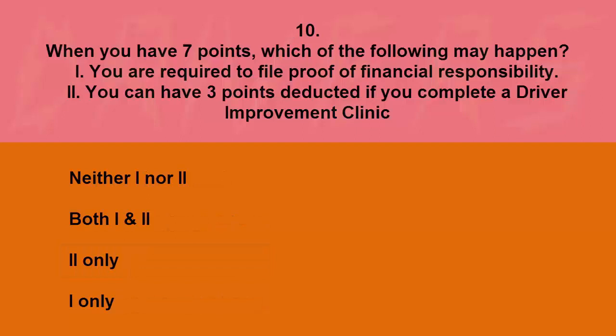When you have seven points, which of the following may happen? I: you are required to file proof of financial responsibility. II: you can have three points deducted if you complete a driver improvement clinic. Neither, both, II only, or I only. The correct answer is II only.